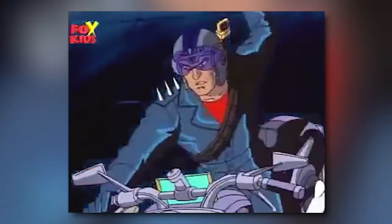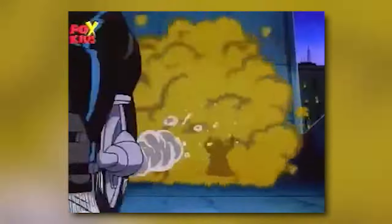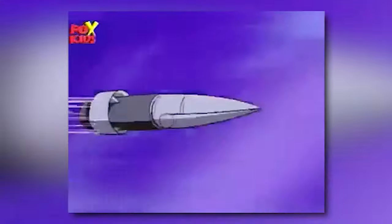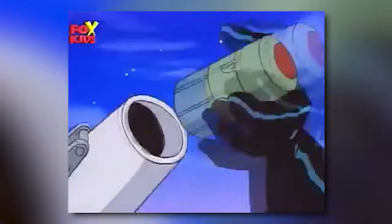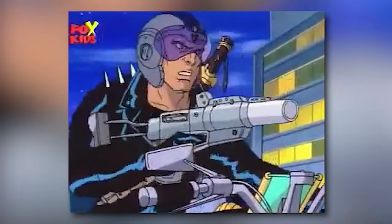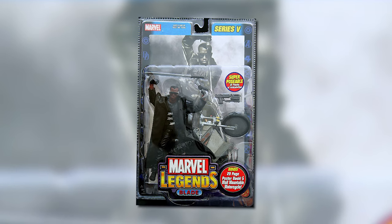My introduction to Blade was from the 90s Spider-Man cartoon. He just looked so cool to me as a kid — had a maniac sword, rode a Harley, and hunted down vampires, most notably the vampire named Morbius. He also had a bunch of additional weapons and tech to take down the vampires. On a side note, I remember having the Marvel Legends Wesley Snipes Blade action figure. Man, I wish I still had it.